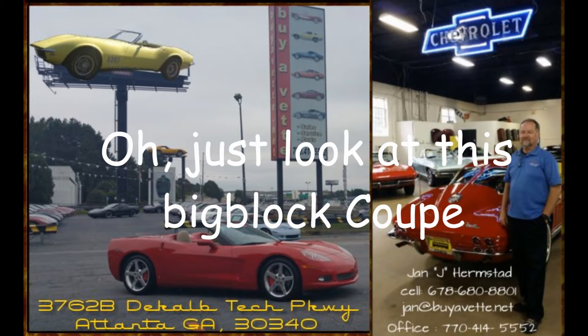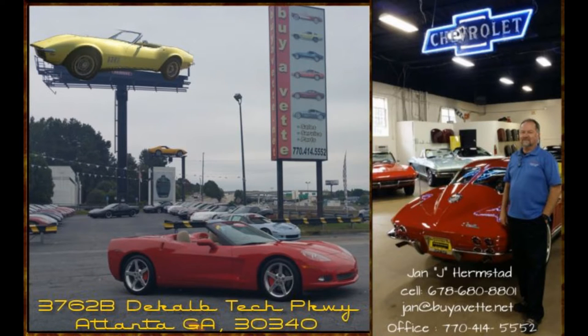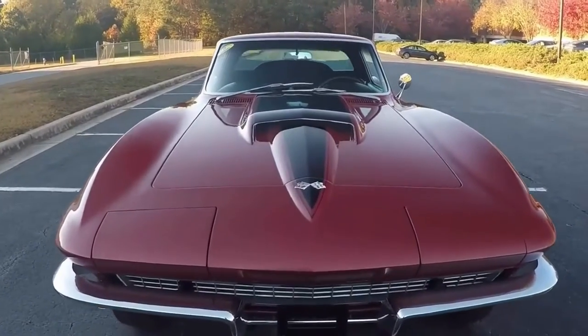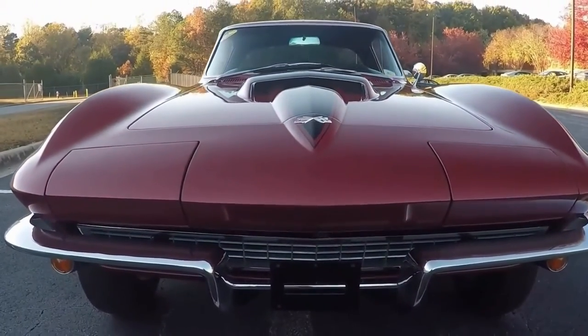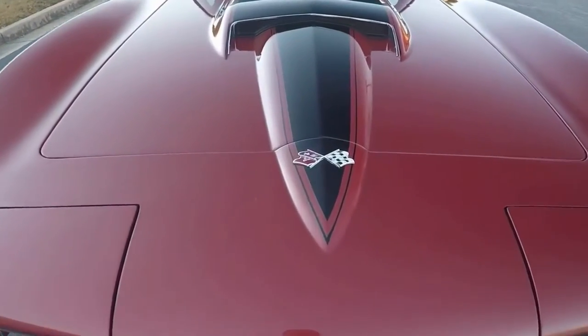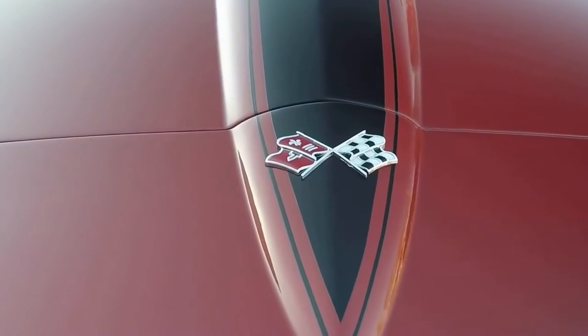Hello and welcome to BioVet. This is Jan Hermstad, and today we're going to look at an incredibly quantifiable, fantastic, enjoyable, great looking NCRS Top Flight 67 Coupe.